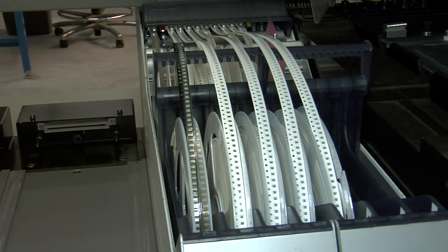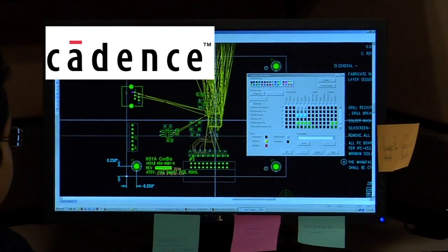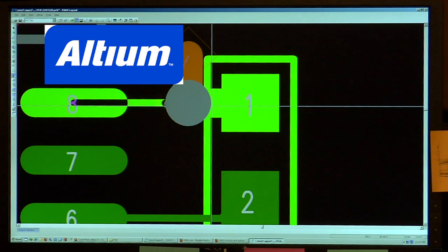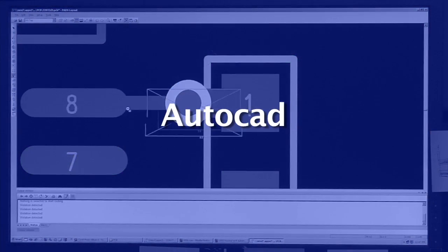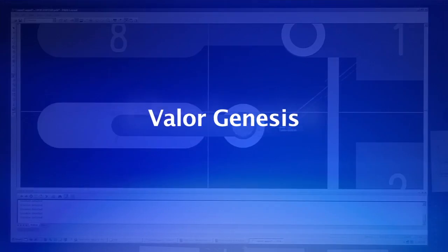Since 1995, premier companies have come to trust NextLogic with their printed circuit requirements. At NextLogic, layout is performed in Cadence Allegro, Mentor Graphics Pads, and Altium with 24-hour design service, along with auxiliary tools such as AutoCAD, SolidWorks,